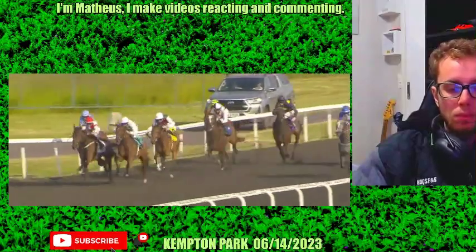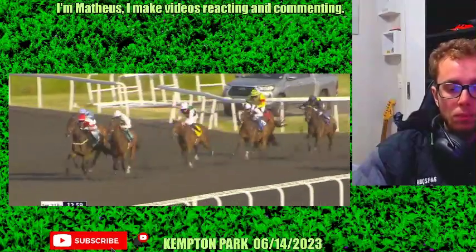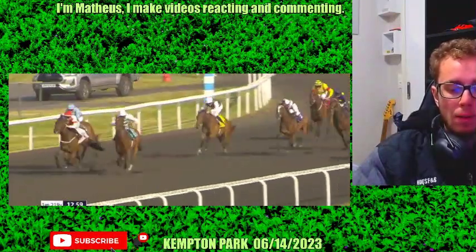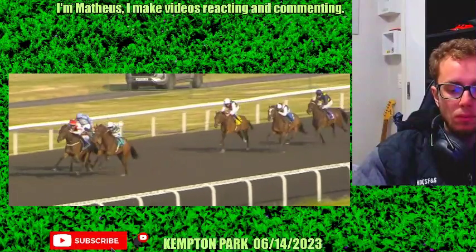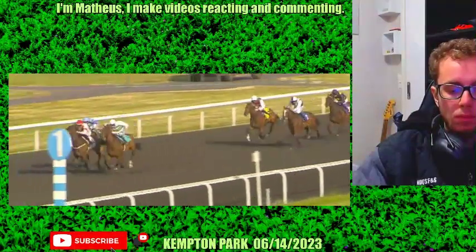Down towards the final two furlongs and the cutaway, and it's Rosa Chinensis that now just about goes on. To the big outside, Another Beautiful, who's run a good race win, lose or draw here. Grand Providence the far side. They're now well on from Flowers and Dorothea Brute. Down towards the final furlong they go.